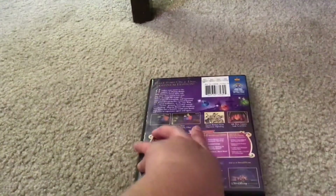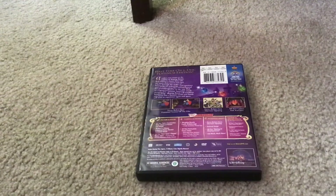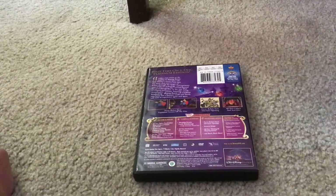Here's the spine and the back. Here's what bonus features you get.